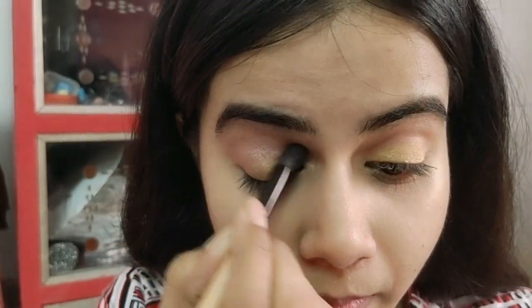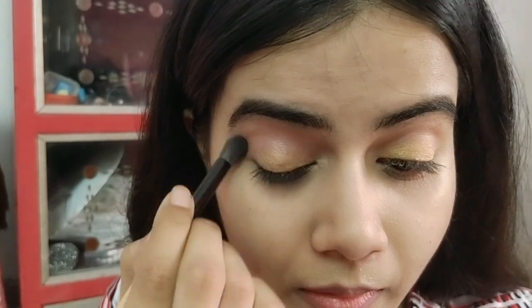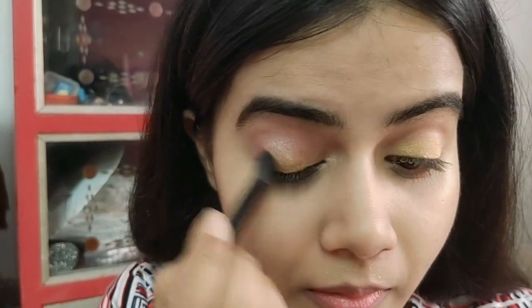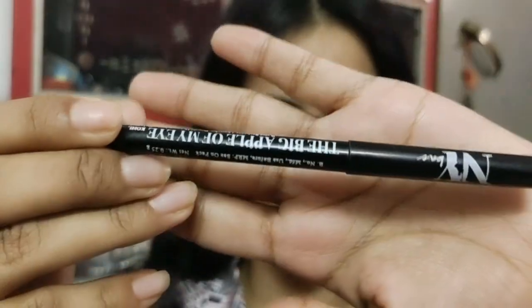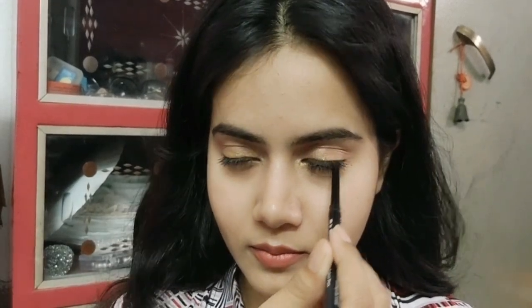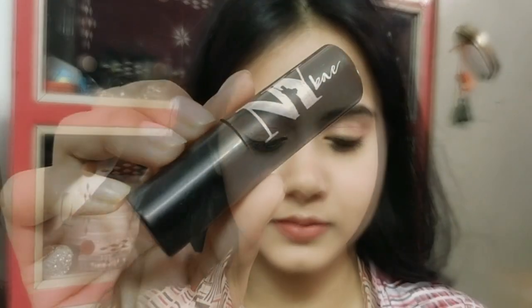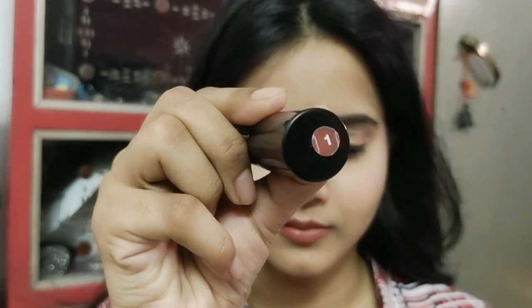Then I applied a golden shade on my inner corners and on the lower lash line I applied the same pink shade. I applied NYB cold stick on the big apple of my eye, and a little on my outer corners and inner corners as well. Then I applied mascara.